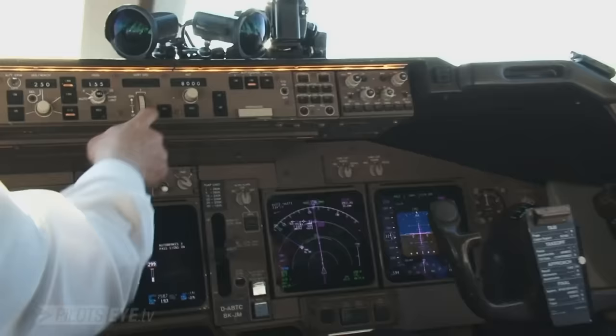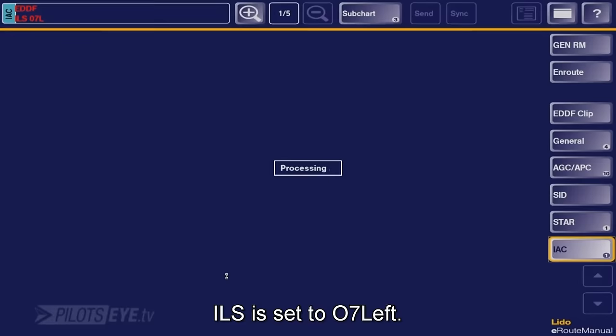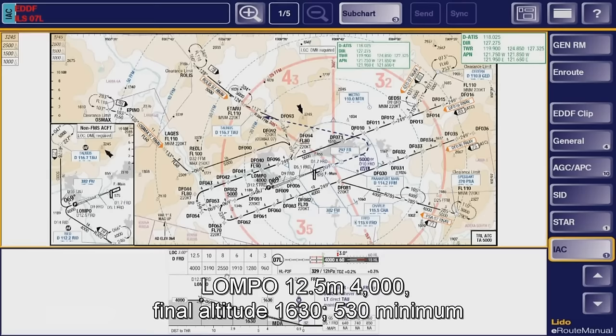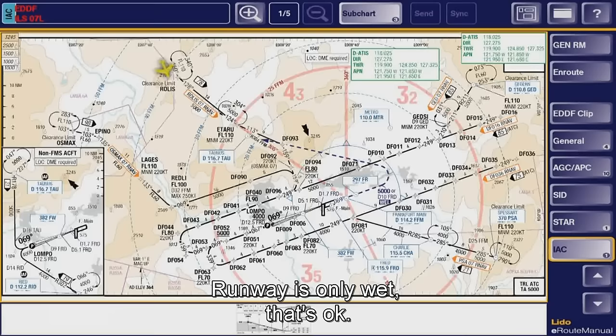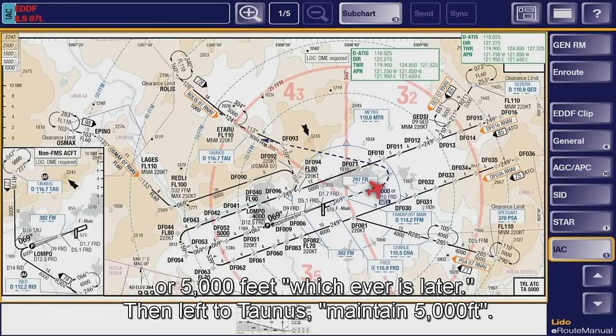I'm going to get a little faster. ALS 07 left is set. Lompoc 12.5 miles, 4000. Final audio 1630, minimum 530. Runway status: wet, is good. And the go-around goes straight out via Fox Romeo, to 10 miles, or 5000, whichever is later, and then left to Taunus, maintain 5000.